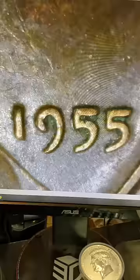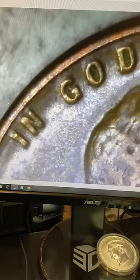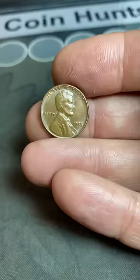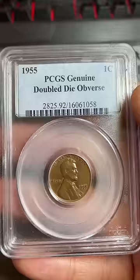You can see that the date is normal on this one, as well as the word liberty and even the motto, in God we trust. That being said, the mint made a pretty big mistake when they made one of the obverse dies for this and started minting coins. We're talking about the 1955 doubled die obverse penny, worth quite a bit.